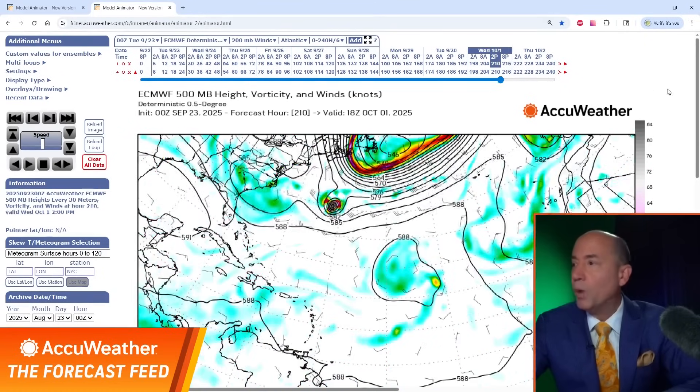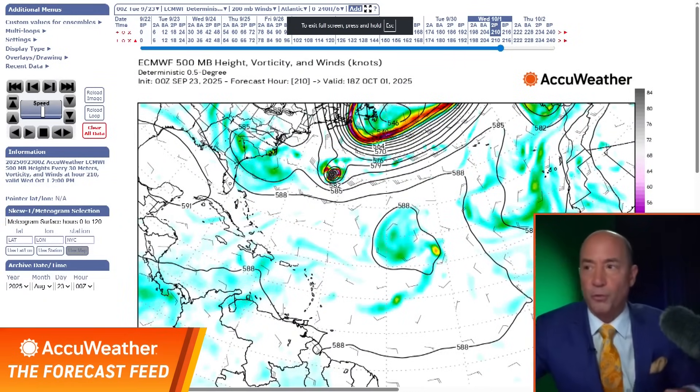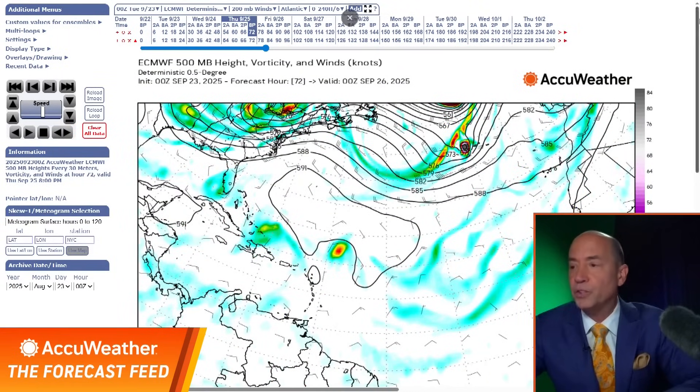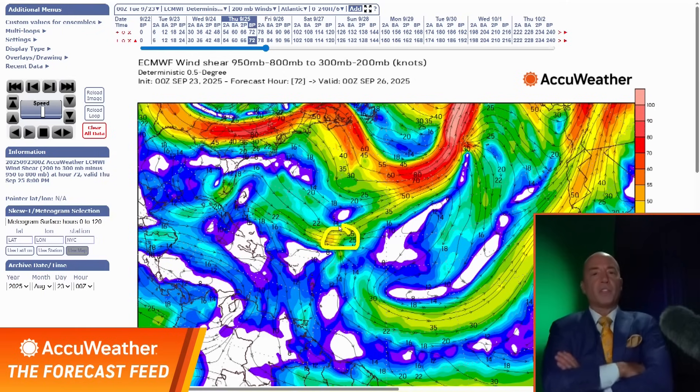Let me show you why. I think the dry air is going to be out of there, but what is not going to be out of there is the wind shear for a little bit. Let's assume the European is right and go to Thursday. Here's wave number one, here's wave number two. Wind shear: very little wind shear where the first wave is — it's near Hispaniola, no wind shear there. The second wave though is in an area with a lot of wind shear.